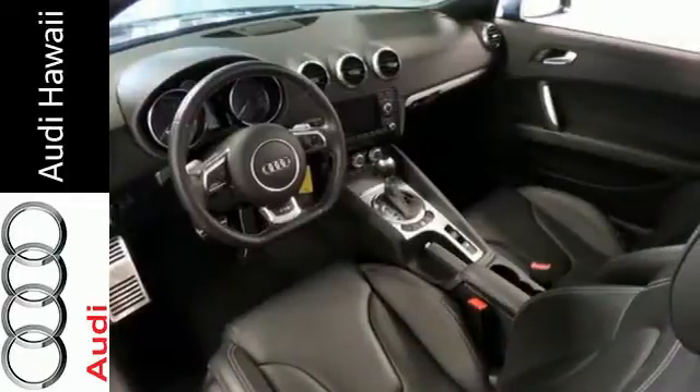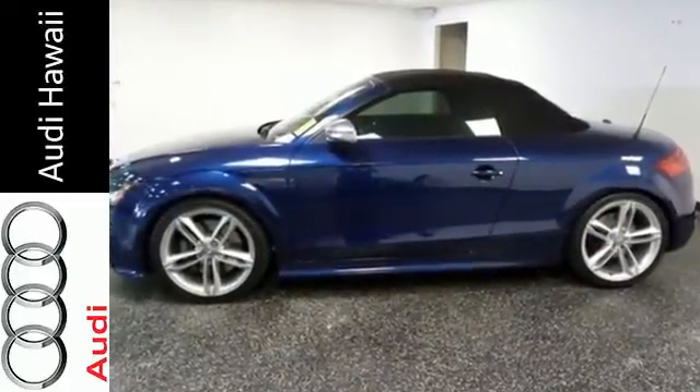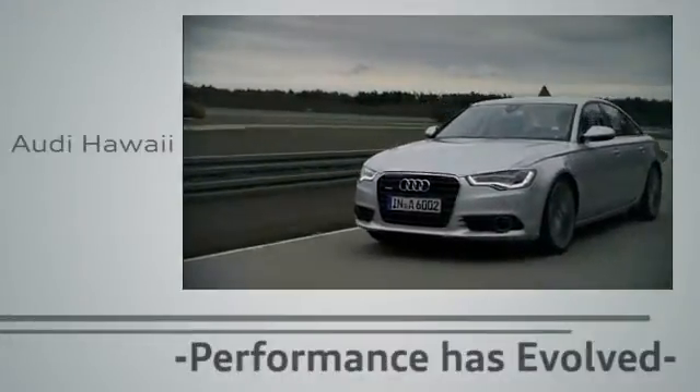Don't miss out on this stimulating ride. Come give this TT a test drive. Performance has evolved. Experience the performance of an Audi today at Audi Hawaii.